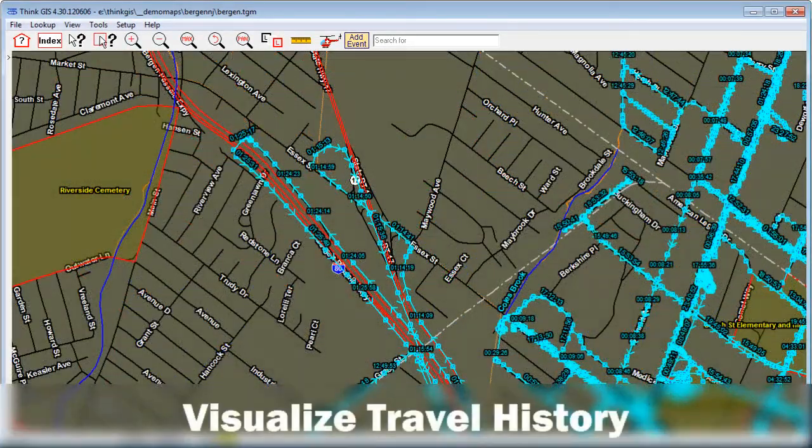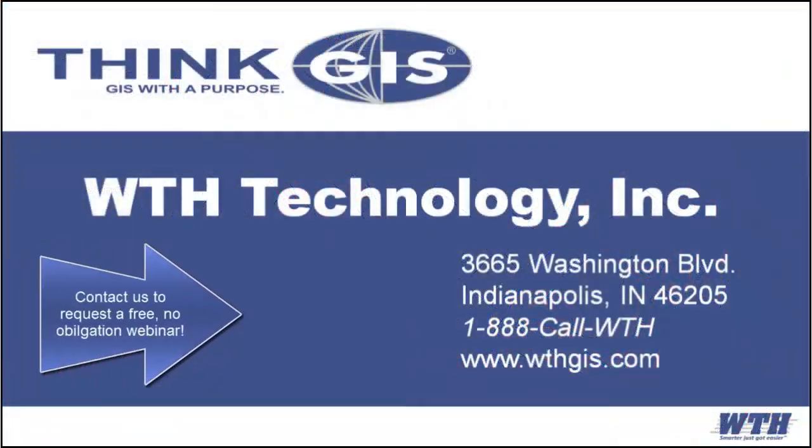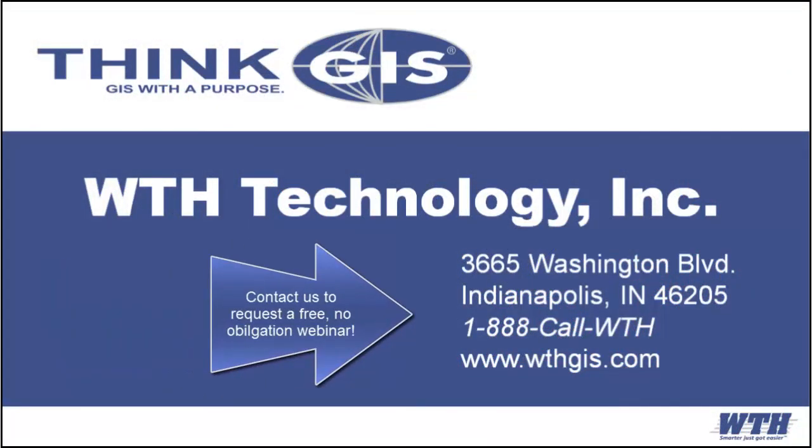Create map layers of unit travel as breadcrumbs or a heat map to indicate intensity of travel. Contact us today for more information — with ThinkAVL, Smarter Just Got Easier.